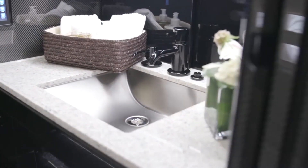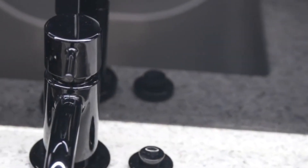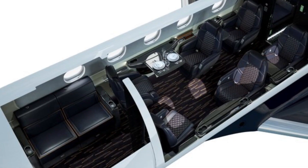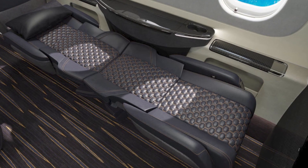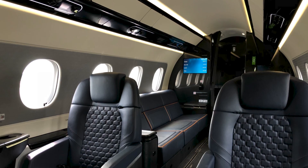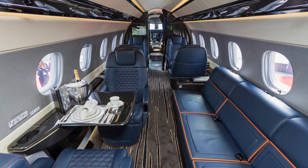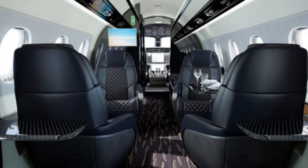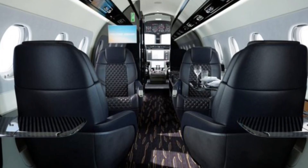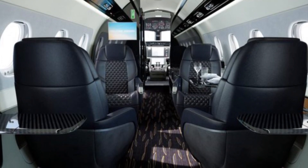A solid door, vanity, basin, and vacuum toilet are all included in the aft lavatory. Honeywell's Ovation Select Cabin Management System allows passengers to control lighting, entertainment, and communications from their seat or the galley touchscreen, and it can link with high-speed satcom and a variety of consumer gadgets. Moving maps, news, sports, and weather may all be displayed on the HD displays.